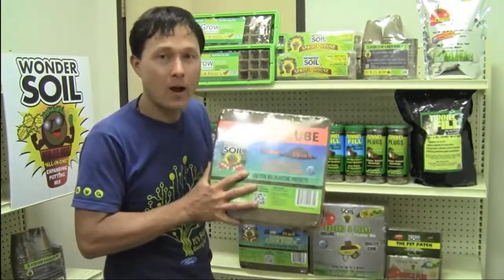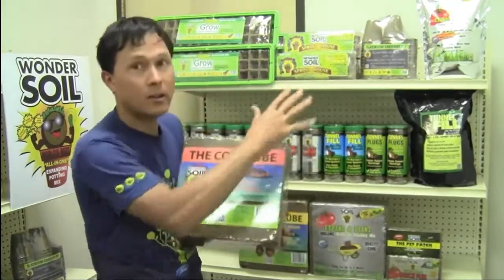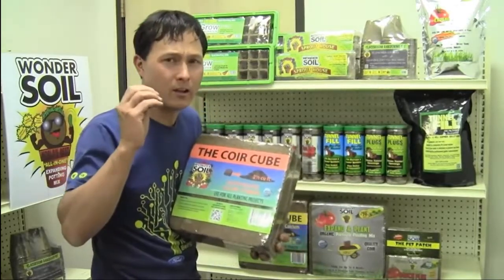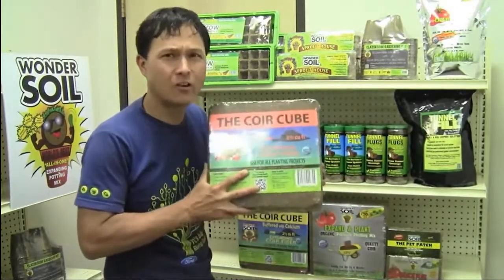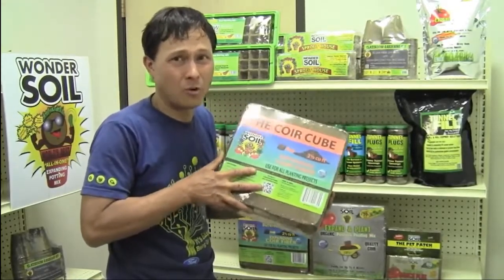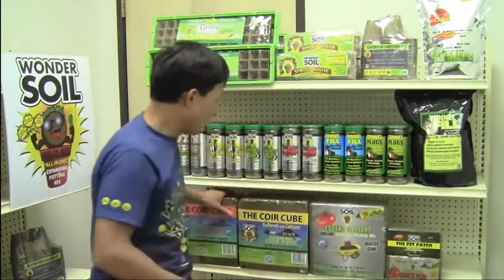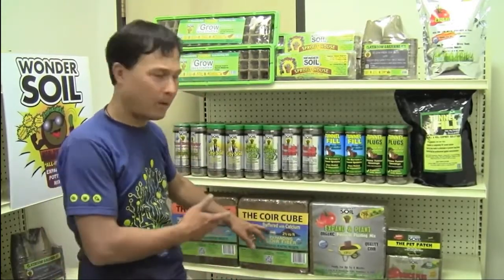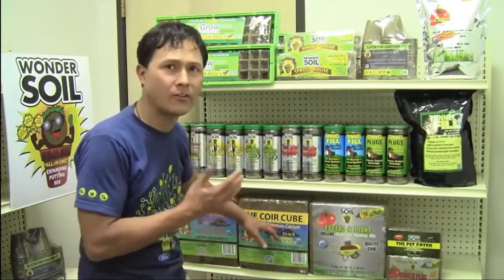I want to get into each specific product and share what makes it different than the standard coir block available at most home and garden stores or hydroponic shops. The next thing they have is the coconut coir cube, which is basically the same as the other one but with some calcium added.